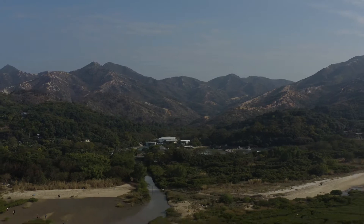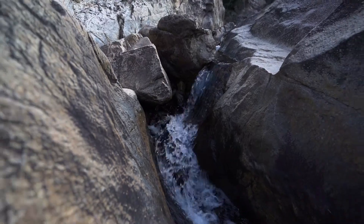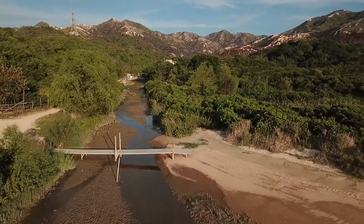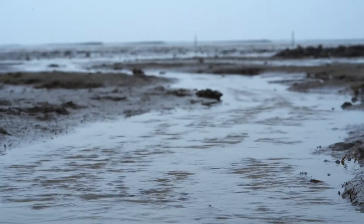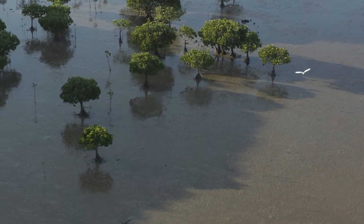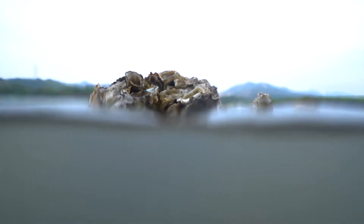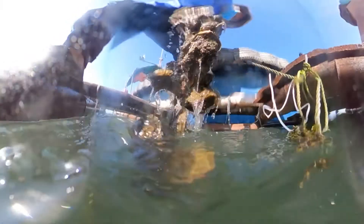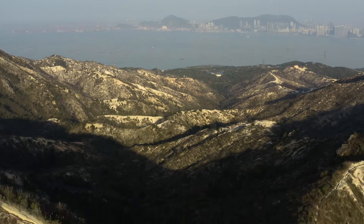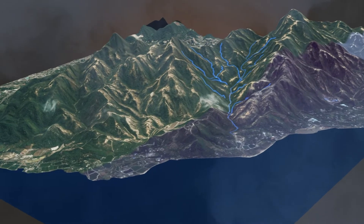This is Pak Nai, an estuary at the northwest corner of Hong Kong, where the streams from the Castle Peak Hinterland flow into Deep Bay. The Nature Conservancy has been working here to help rebuild oyster reefs and support local livelihoods. With mountains only a few kilometers away, it's a prime example of the ridge to reef concept.